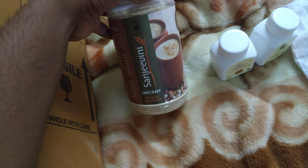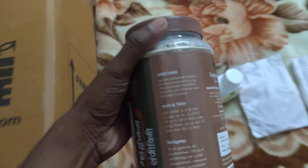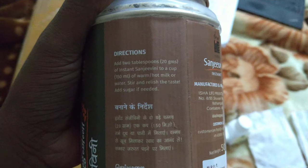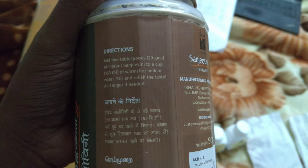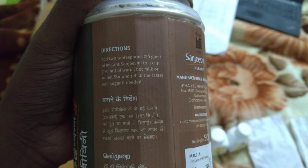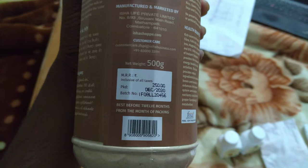This is Sanjeevani Instant. Add 2 tablespoons, which is 20 grams of instant Sanjeevani, to a cup of warm water or hot milk or water. Stir and enjoy the taste, add sugar if needed. It costs 250 rupees for 500 grams.